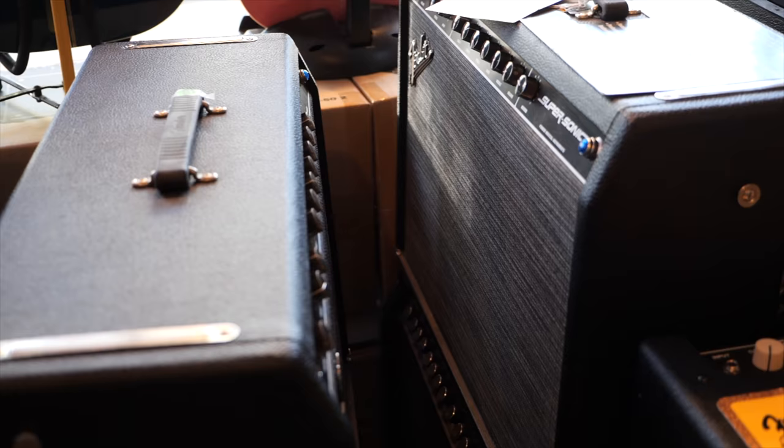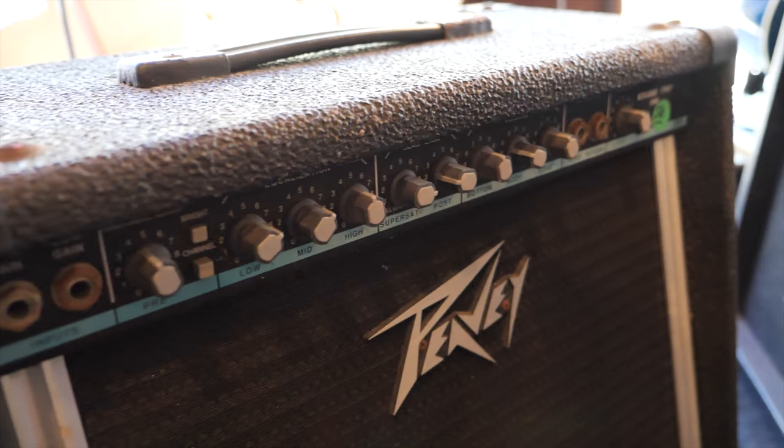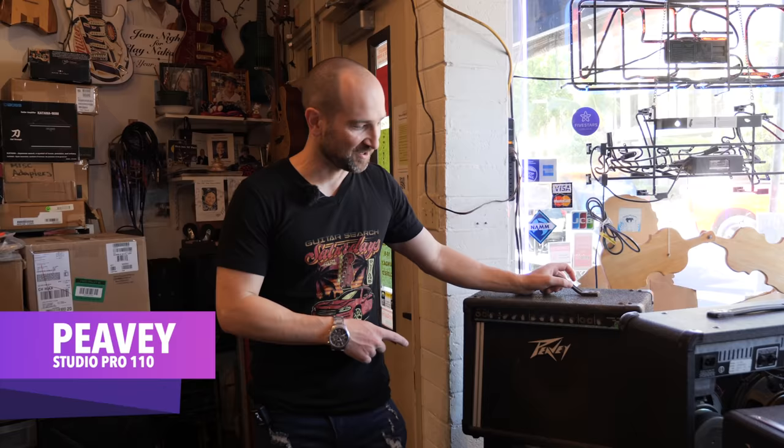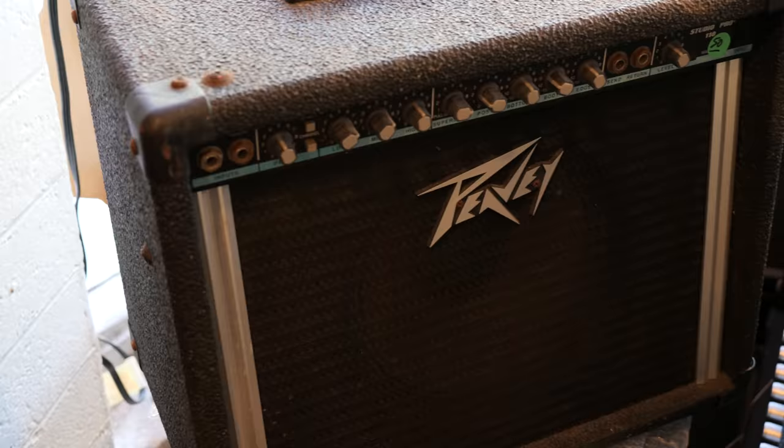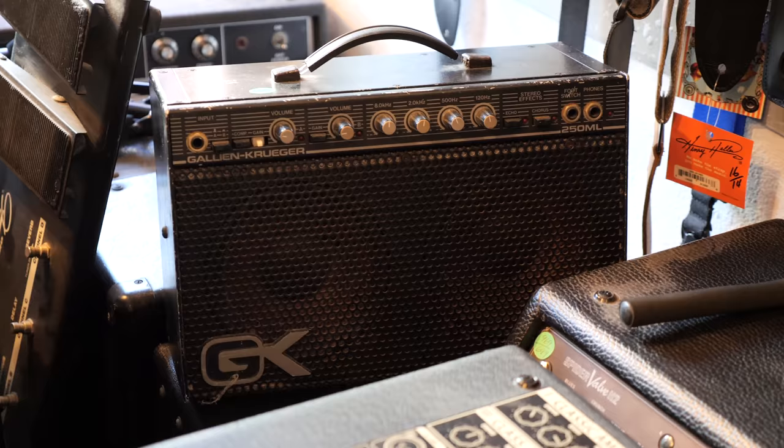It's weird that Fender kind of discontinued these, because the 60s, in my opinion, were a step up from the 22s. Stacked on top of a Studio Pro 110 is another Studio Pro 110 — these are one of my favorite solid-state amplifiers of all time, right behind the Peavey Bandit. These teal-stripe ones sound really, really great. These things are bulletproof and ear-bleedingly loud considering they've got a 10-inch speaker. They're great for beginners or anyone who wants to do live playing without compromising tone but still wants something plenty loud. Peavey, back in the day — big thumbs up.